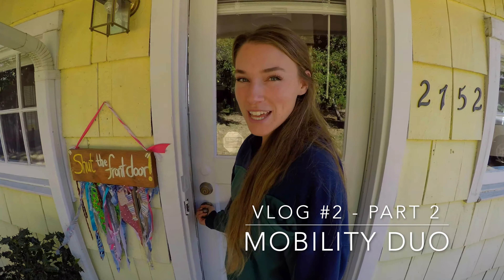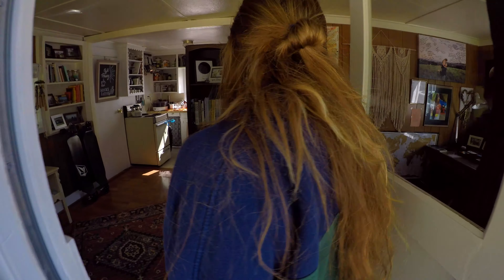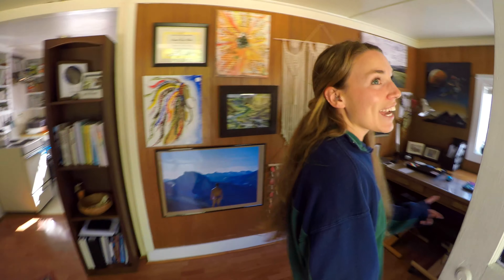Welcome to our home. Let's go inside. So what do I say?